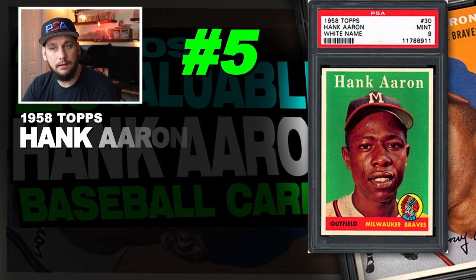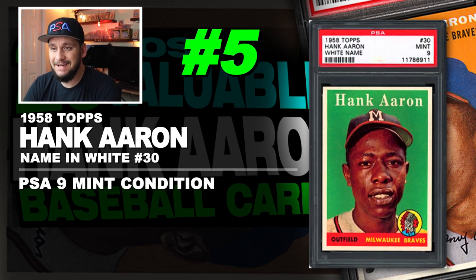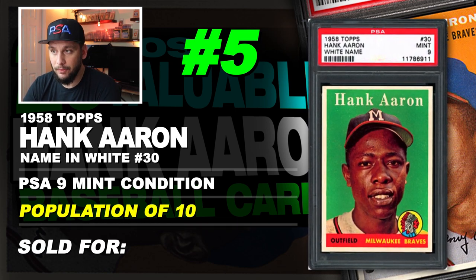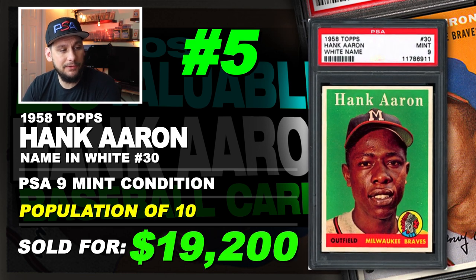Number 5 is a 1958 Topps Hank Aaron white name variation number 30, graded PSA 9 mint condition. Population of only 10 with none graded higher. Sold at auction in April of 2019 for $19,200.